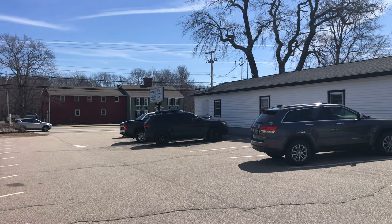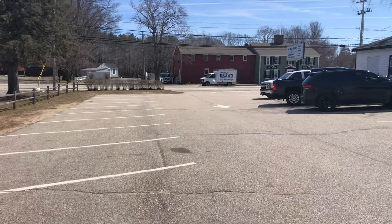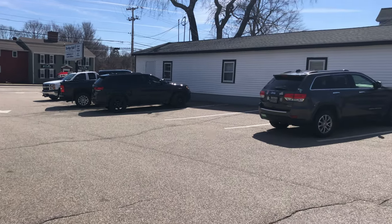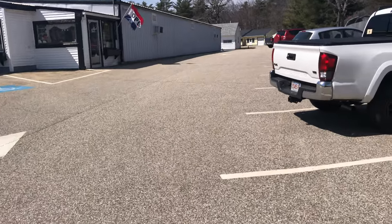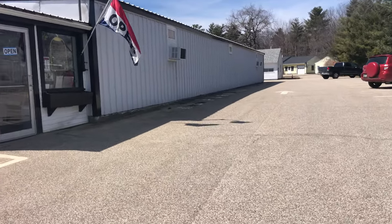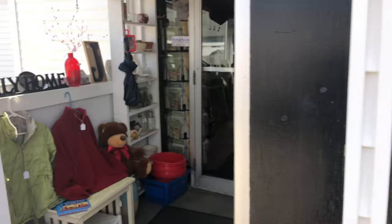Here we are at beautiful Beaumont Hall Antiques and Collectibles right here on Route 1 in sunny Wells, Maine. We're going to be going inside — Bonnie and the crew are there — and there is a treasure of American glass and you are going to have your eyes feasted indeed. Let's work our way through. Here we go.